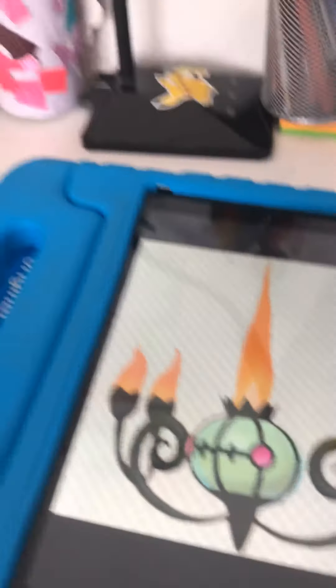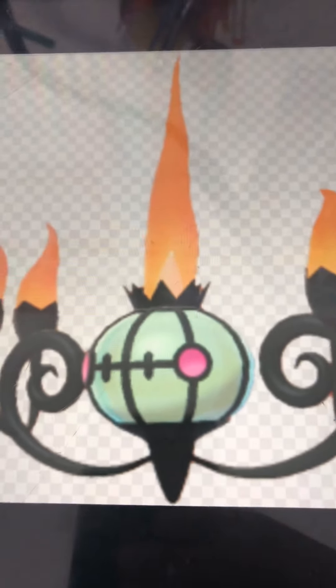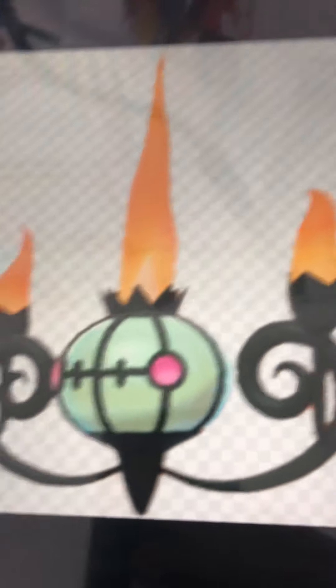On to our 5th Pokemon — it's Chandelure! I love this shiny so much. Chandelure — it's like where it's green and pink. I just love it. 10 out of 10, of course. Number 5.